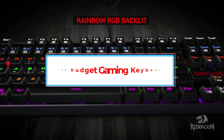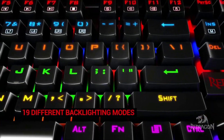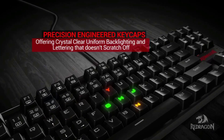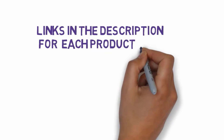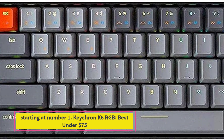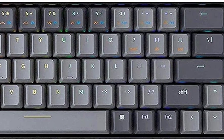Are you looking for the best budget gaming keyboards? In this video we will look at five of the best budget gaming keyboards on the market. We have included links in the description so make sure you check those out to see which one is in your budget range. Starting at number one: the Keychron K6 RGB, best under $75.